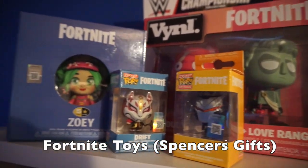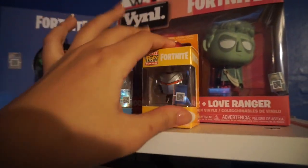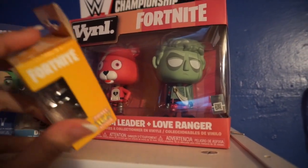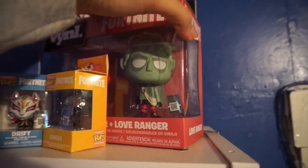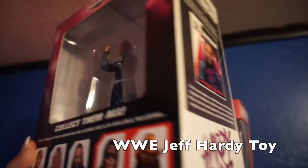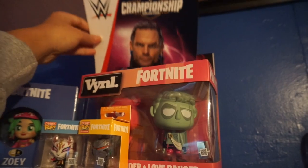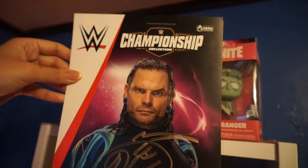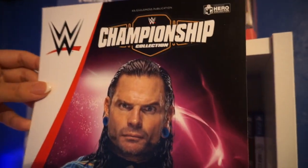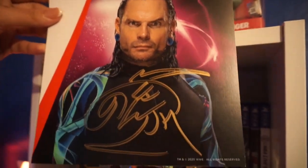At the very top I have some Fortnite toys — Zoey, Drift, the Omega, the Love Ranger, and the Cuddle Team Leader. I also have a Jeff Hardy figure I got as a gift for Christmas. Pretty cool — I also got Jeff Hardy's signature on a card with his picture, which is something I'll cherish forever.